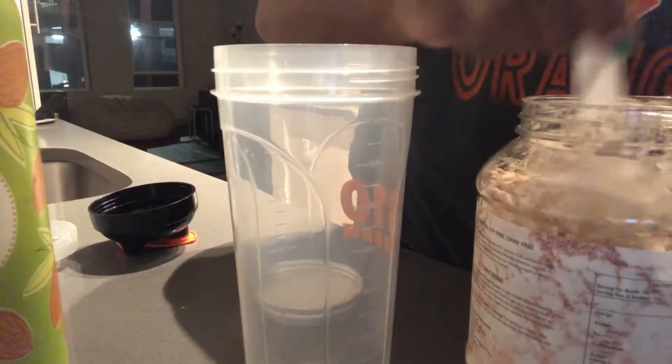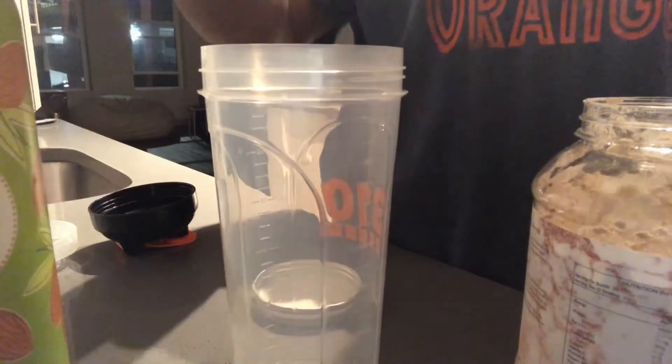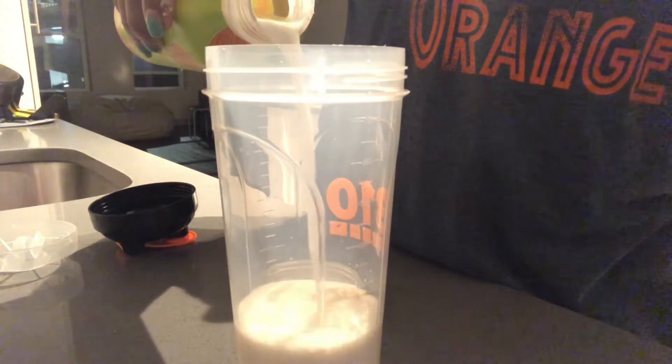Now that I'm back home, I am going to make myself a protein shake. This is by Luxe Protein — it's a vegan salted caramel and it is delicious. You all have to try it, and I'll leave the link in the description bar below.